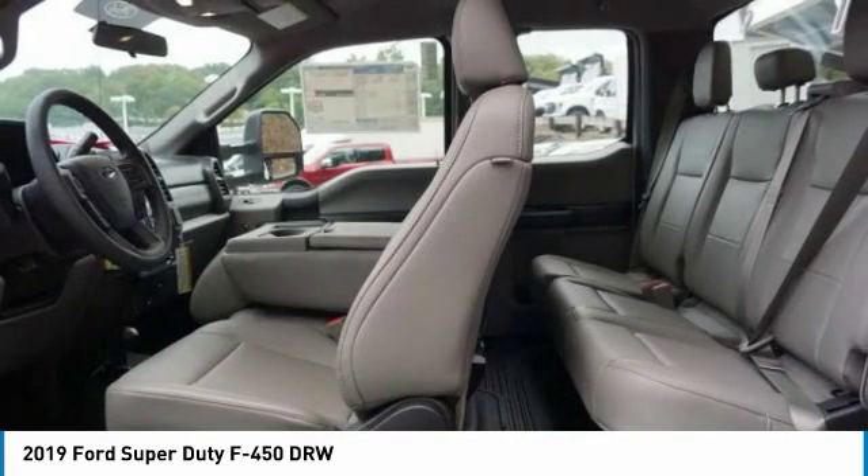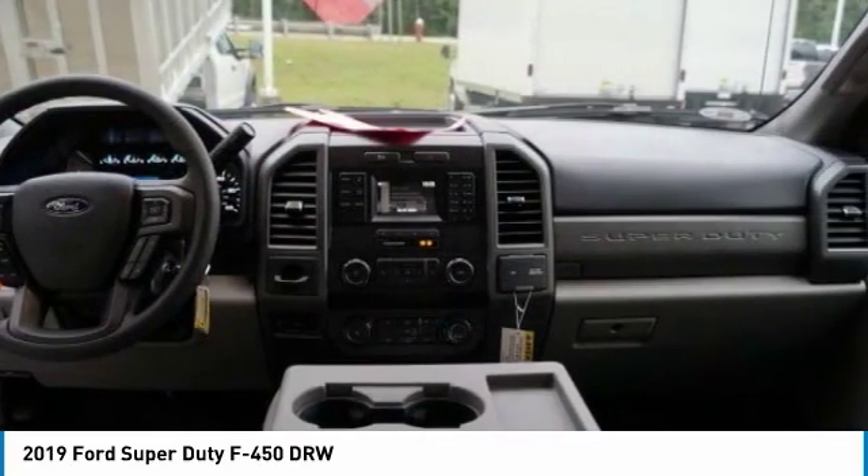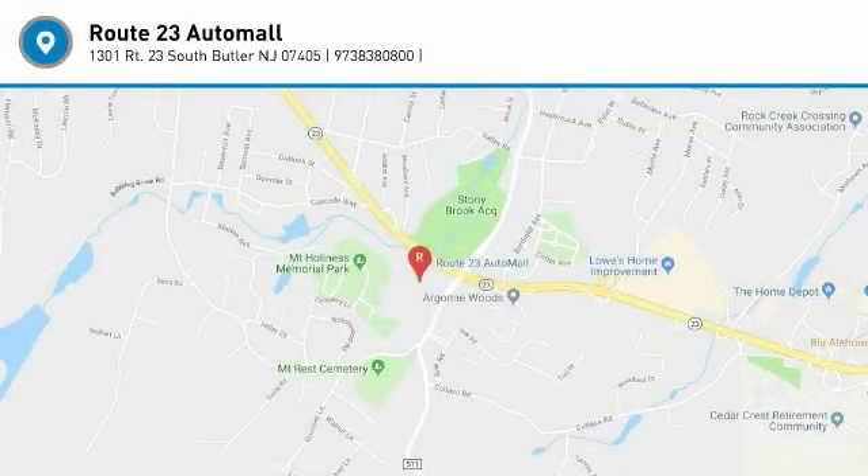Tires: front all season. Tires: rear all season. Variable speed intermittent wipers. Come see the car for yourself.